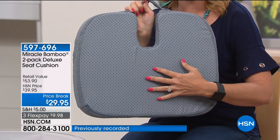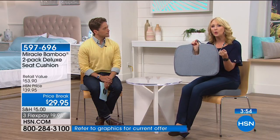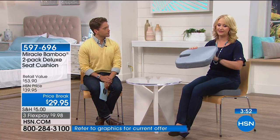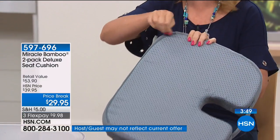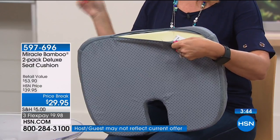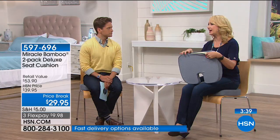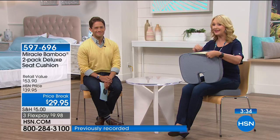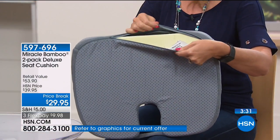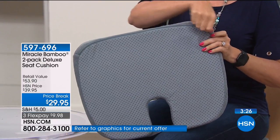You also get a non-slip grip on the backside, so it doesn't slide off slippery surfaces like these wooden chairs. The cover is machine washable. I'm flying tomorrow and I cannot wait to take my Miracle Bamboo cushion — those plane seats are so uncomfortable these days. After the plane, I'll throw the cover in the machine and wash it. We're doing this great big two-pack deal, and over 3,500 have been sold.